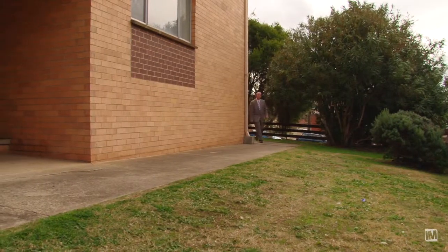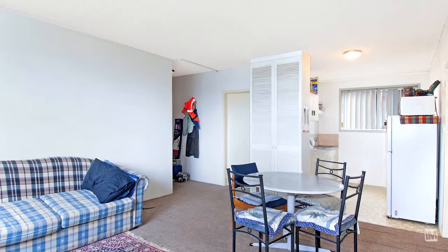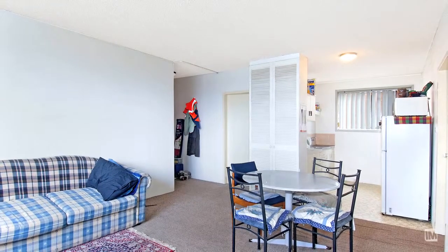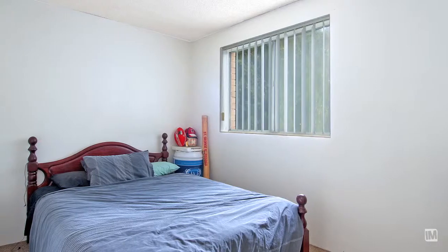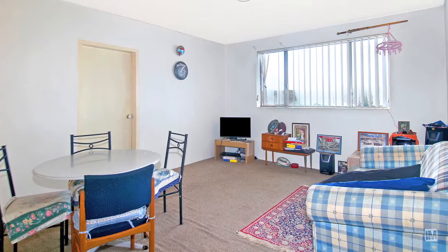As you enter this two-bedroom first-floor unit, you're sure to be impressed by the size. Comprising over 60 metres squared, this unit's a perfect entry-level property, and if you're not afraid to get your hands dirty with new carpet and paint throughout, you're sure to have a little winner.